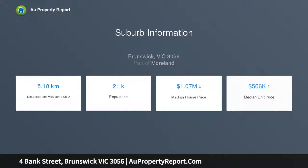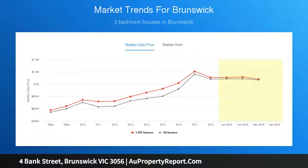Specifications: Brick house. Land size approximately 410.5 square meters. Building size approximately 15 squares.